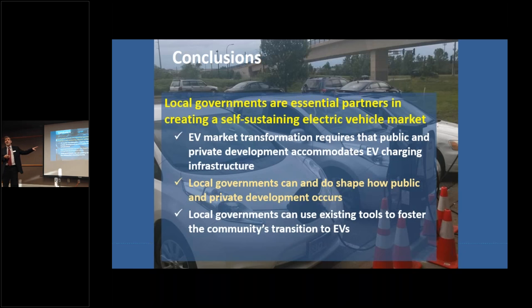EV market transformation really requires that public and private development accommodate EV charging infrastructure. Local governments can and do shape how public and private development occurs. This is something you're already doing — you just need to think about how EV infrastructure development fits into that. When your city councils ask why we're getting involved, the answer is: you're already involved. We're just asking you to make sure you're accommodating EV development in a way that makes sense.